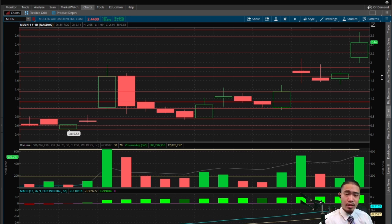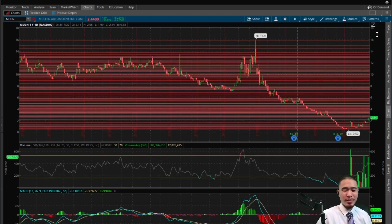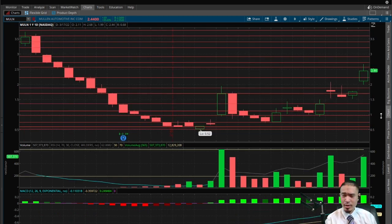I think the $1.80 gap fill is pretty realistic. In the aftermarket, this is pulling back to $2.33, which is a bearish indicator suggesting it will probably sell off tomorrow. Also, this is more of a theory — options expire tomorrow, March 18th, there's the $2.50 strike, and I wouldn't be surprised if market makers decide to short this down so they don't have to pay out those $2.50 contracts. Can't prove it, but there always seems to be some shady stuff going on with expiring contracts.